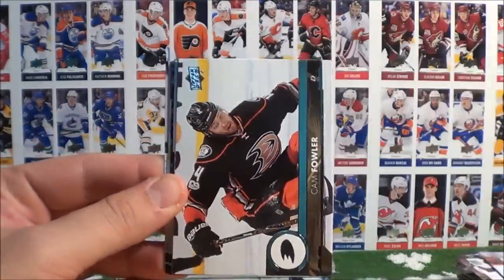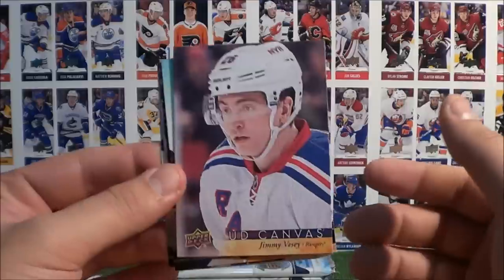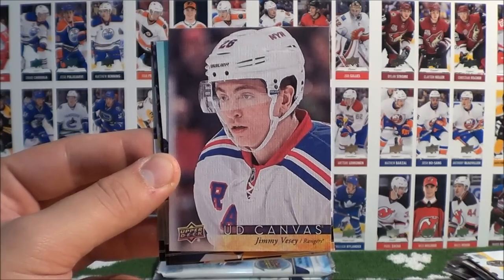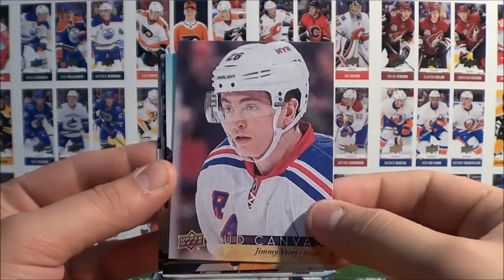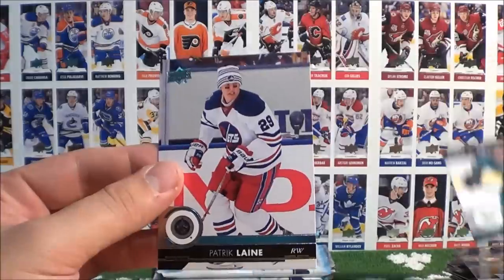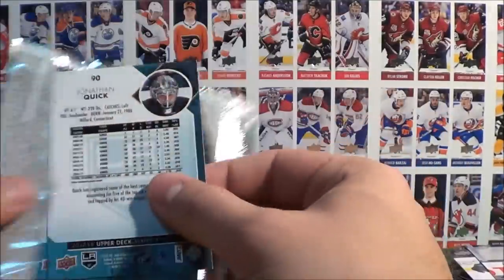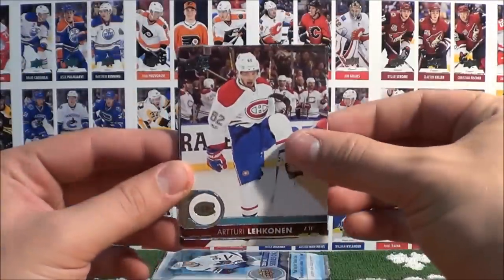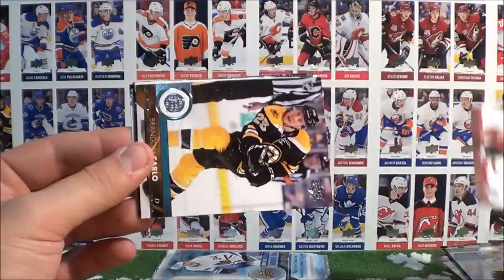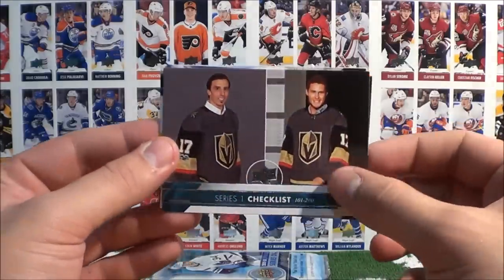Slavin, Brodin, Fowler, and the UD Canvas of Jimmy Vesey — now I can't remember if it's Vesey or Vesey, I heard it on TV the other day but I forget. Correct me in the comment section below. Komarov, Perry, Bodker, and Laine. Blackhannon, Chevrolet, Camille, Ryder, Cardo, and a checklist with Fleury and McNabb. Markstrom and Quick.